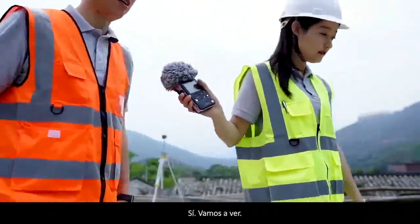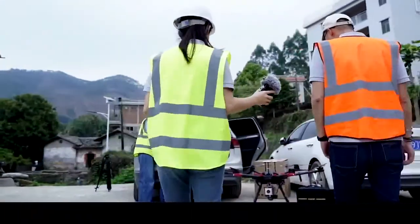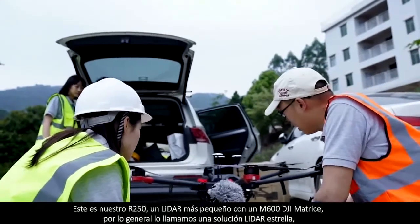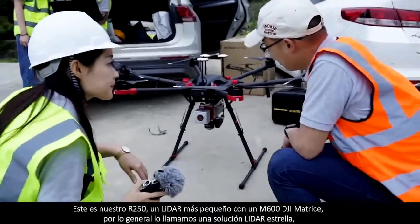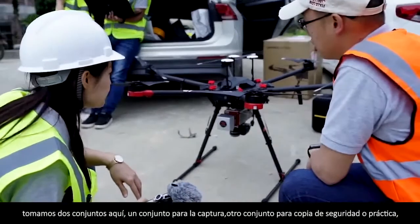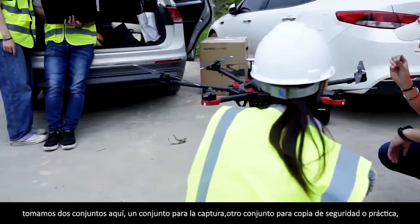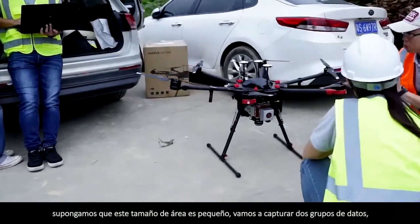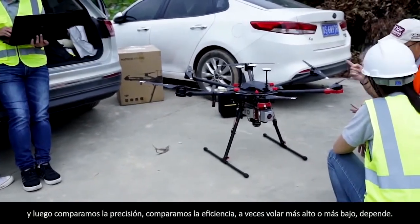Let's see another site. This is our R250, a smaller LiDAR with the M600 DJI Matrice. We usually call it a star LiDAR solution. We take two sets here — one for sensor capture, another set for backup or practice. Suppose the area size is small, we will capture two groups of data and then compare the accuracy and efficiency.